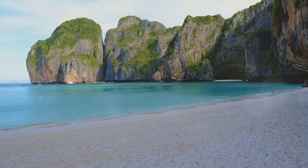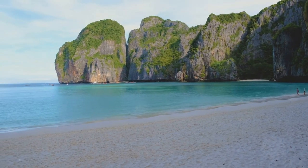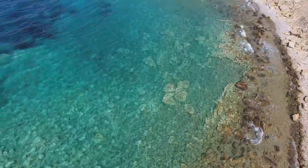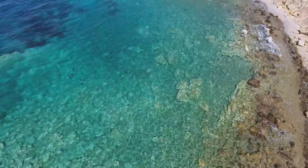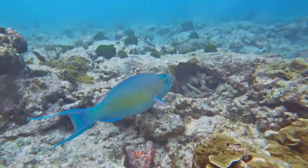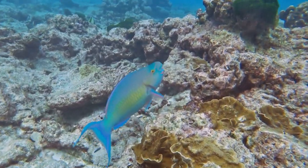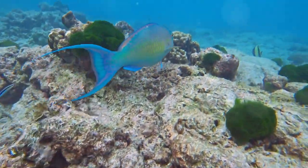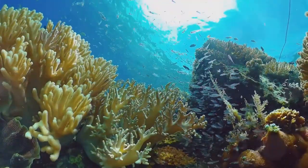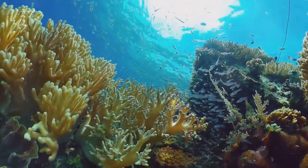On the east coast of Phi Phi Don lies Moody Bay, a peaceful retreat with a 500-meter-long stretch of pristine white sand. Moody Bay is a haven for those seeking a more tranquil snorkeling experience, away from the crowds. The shallow reefs at either end of the bay are home to a variety of marine life, including colorful parrotfish, graceful butterflyfish, and curious pufferfish. The water here is crystal clear, allowing us to fully appreciate the intricate details of the coral formations and the vibrant colors of the fish.